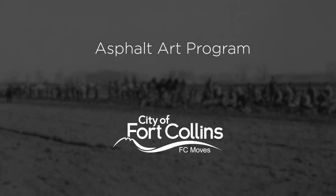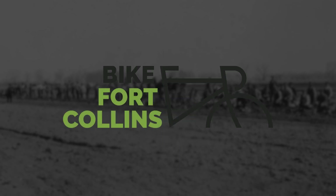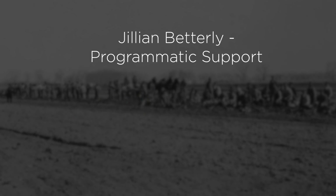The Asphalt Art Program is administered by FC Moves, the Transportation Planning Department of the City of Fort Collins. The Paint Pot Program is a grant-funded asphalt art project made possible through a grant from the National Association of City Transportation Officials, with special thanks to Bike Fort Collins and Jillian Betterly for programmatic support.